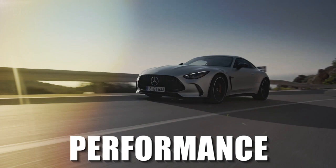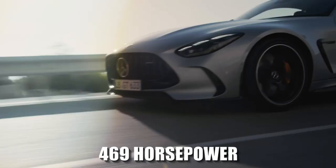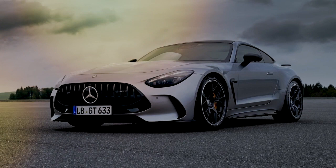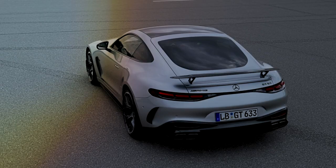The 2-to-4-seat GT55 model gets a 4.0-liter twin-turbo V8 with 469 horsepower and 516 lb-ft of torque — impressive numbers that may sound familiar from the SL55. The 2-seat GT63 uses a higher tuning of the same engine, good for 577 horsepower and 590 lb-ft. That engine is AMG's familiar twin-turbo 4.0-liter V8.